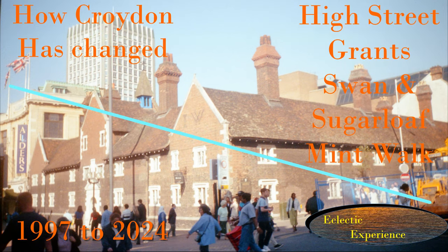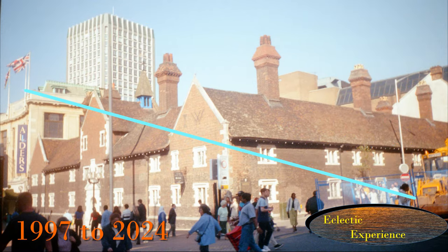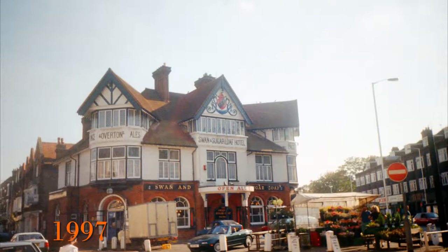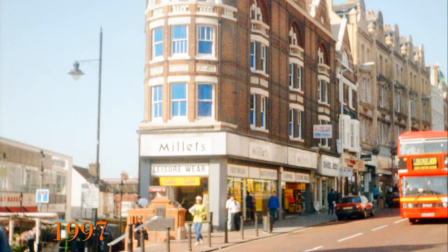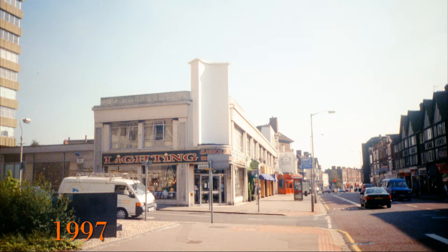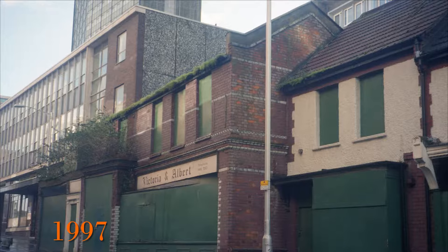In 1997 and 2000 I photographed some buildings in Croydon and have come back in 2024 to see what's changed. I'll try to highlight some interesting features and provide a bit of history. Please stay to the end for all the detail — there's been a lot of change. I hope you enjoy; please like and subscribe.